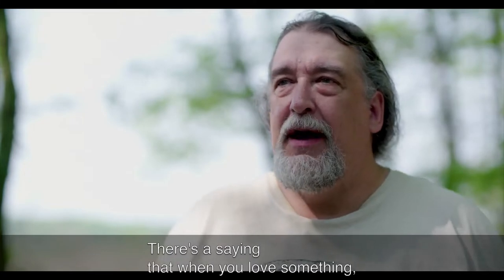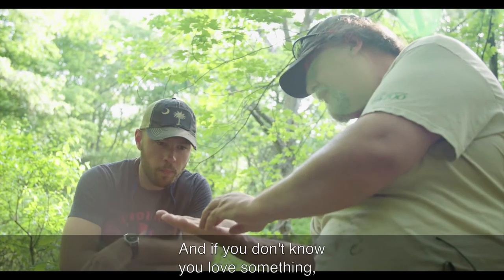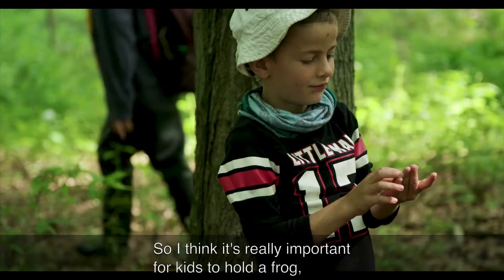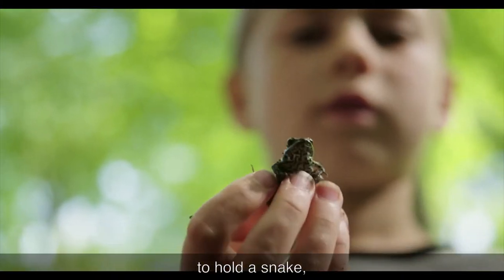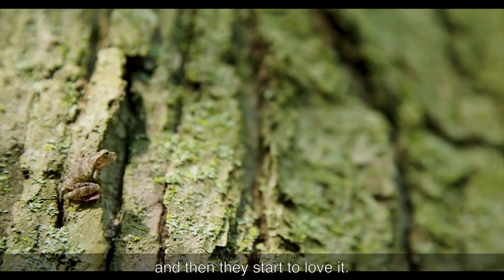There's a saying that when you love something, you're going to protect it. And if you don't know you love something, you're not going to go out of your way to protect it. So I think it's really important for kids to hold a frog, hold a snake, and not be afraid of these things — understand how they fit in nature, and then they start to love it.